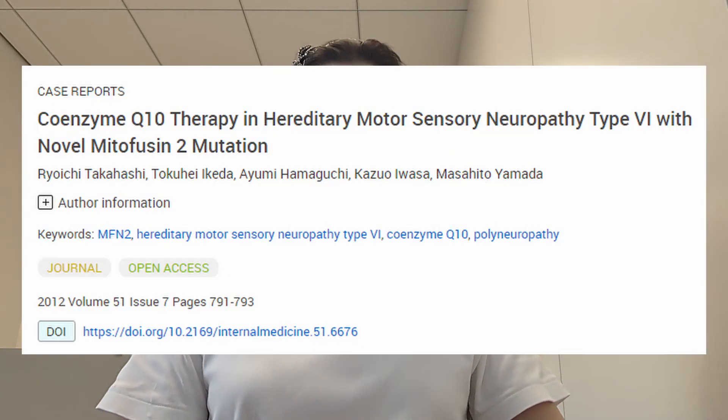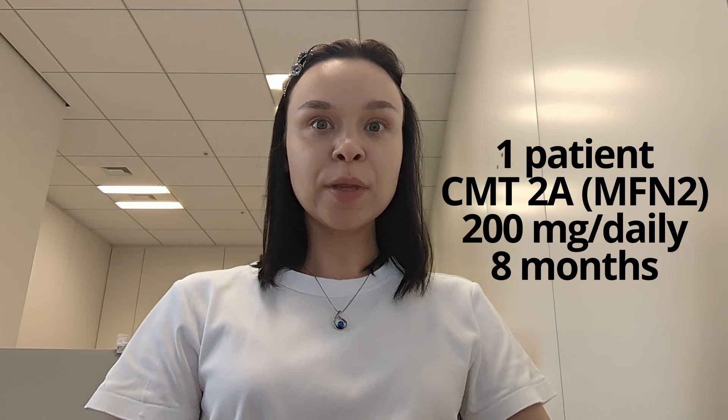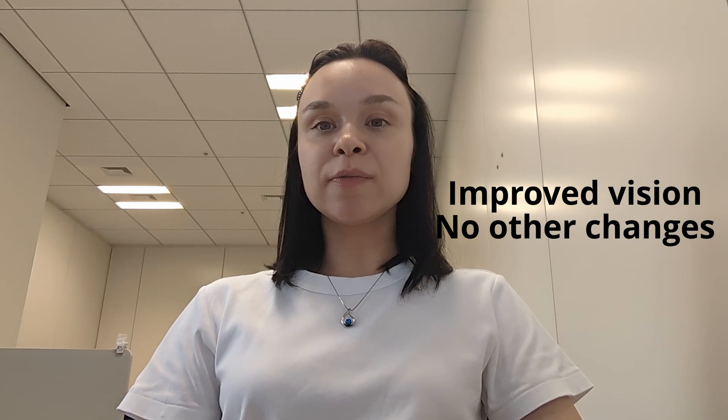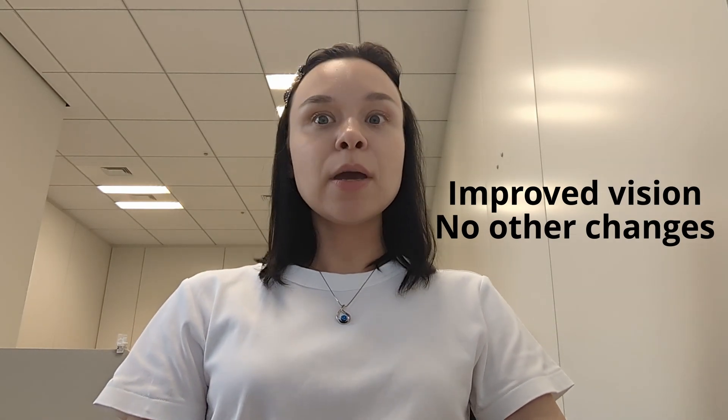In a more recent study from 2012, Japanese researchers tried giving a higher dose of Q10 — 200 mg daily — to a single patient with CMT. It was a 37-year-old patient with a mutation in the MFN2 gene, which causes CMT2A. This type is often characterized by visual impairment, and this patient had optic atrophy confirmed by testing. Because CMT2A is caused by mutations in a gene playing an important role in mitochondrial functioning, the researchers gave him Q10 supplementation. After eight months, the patient's vision improved, but there was no muscle or sensory improvement. The researchers concluded that a large-scale study is required to assess the potential benefit of Q10 supplementation in CMT, but unfortunately I couldn't find any such studies published since then.